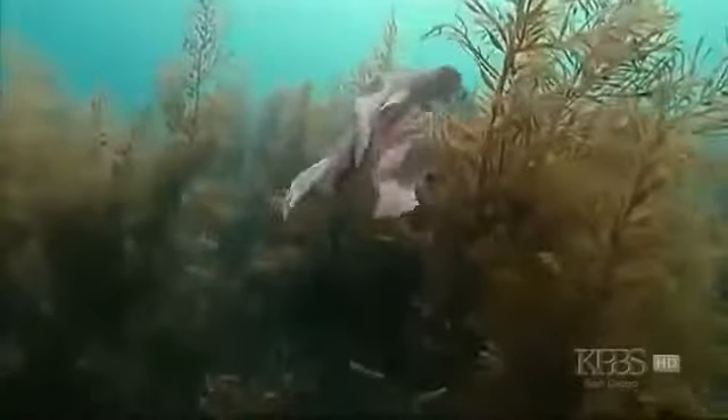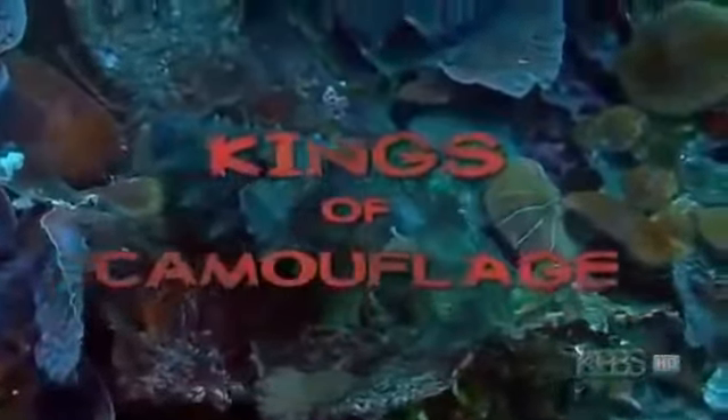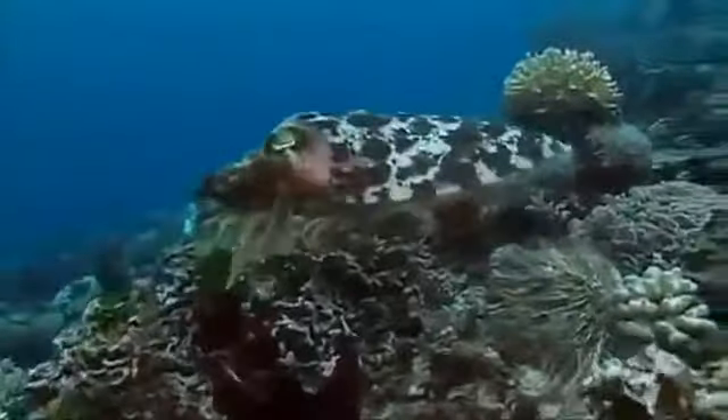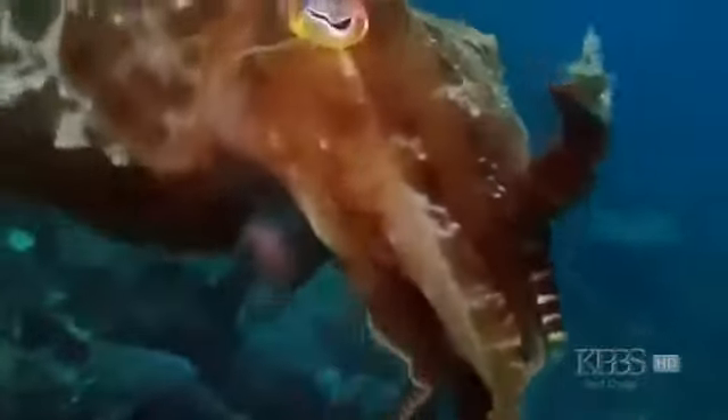Dive into the oceans off Europe or Australia and you might encounter a strange and elusive animal. This is nature's greatest master of disguise — the cuttlefish. Its visual wizardry and clever behaviour have fascinated and mystified scientists for years. When you come across your first cuttlefish, they are the most amazing creatures — either a pair of eyes staring out of a bush of seaweed, or these sort of small alien spaceships. And you couldn't get a weirder looking animal underwater.